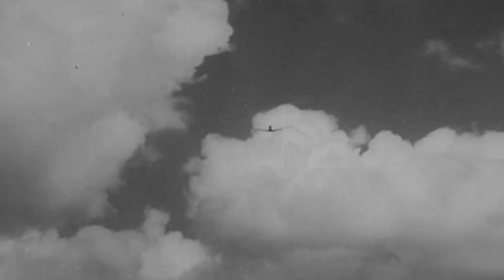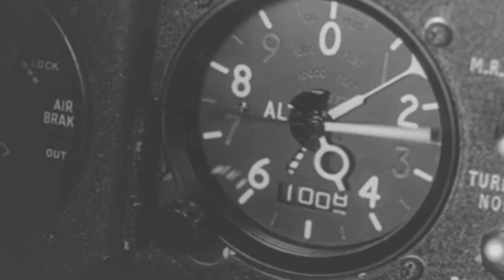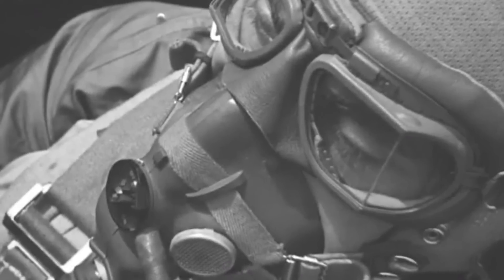As the aircraft plummeted towards the Earth, spinning wildly, Davy fought against the G-forces threatening to pin him to his seat. The altimeter spun backwards at an alarming rate, while the airspeed indicator climbed dangerously into the red zone. With each passing second, the ground below grew larger. He had only moments to make a critical decision.